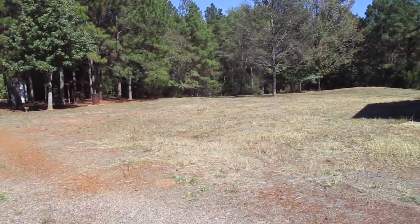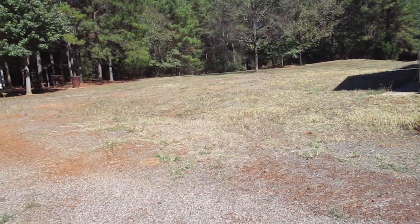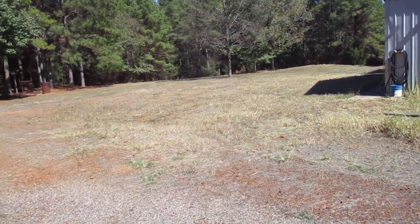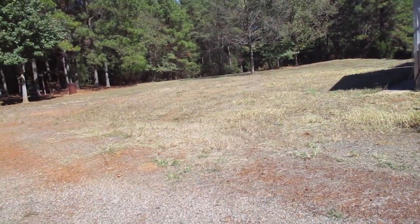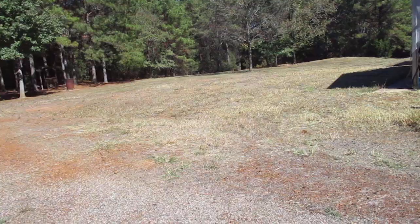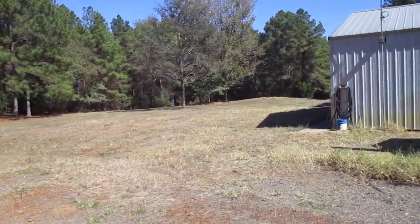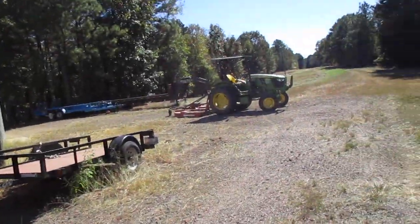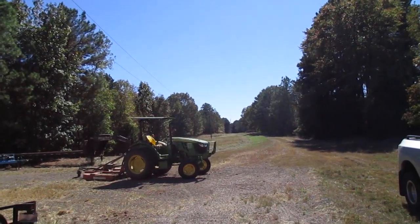Wednesday, the 16th of October. Yesterday the property tax bill for the farm up here came in — $1,064 this year. I've mowed up around this barn and now I'm working on the power line right-of-way mowing.